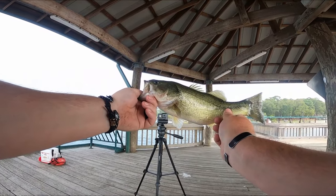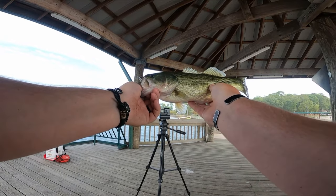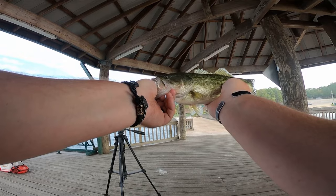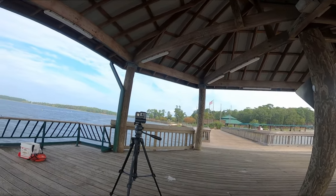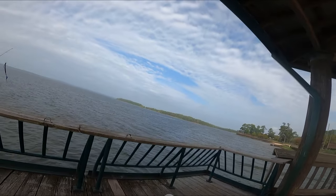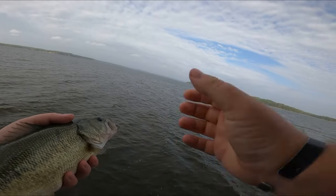A little 13, 13 and a quarter inch fish probably. Not big enough to keep — or not big enough to where I'd trust it. They used to have a measuring board out here but they don't anymore. Alright, let's let this great big monster go.